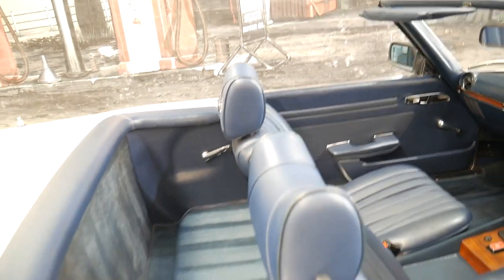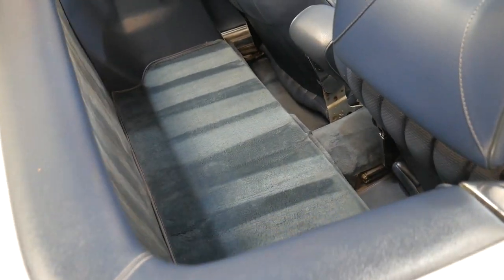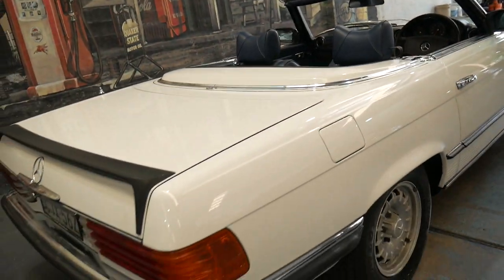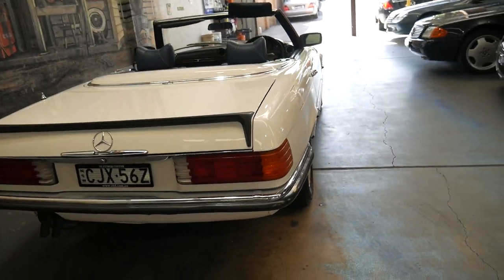The soft top is in immaculate condition. The hard top is in immaculate condition. That's just carpet in the back — it's just been detailed, that's why it's got those lines. The chrome work, again, is original but in beautiful condition.